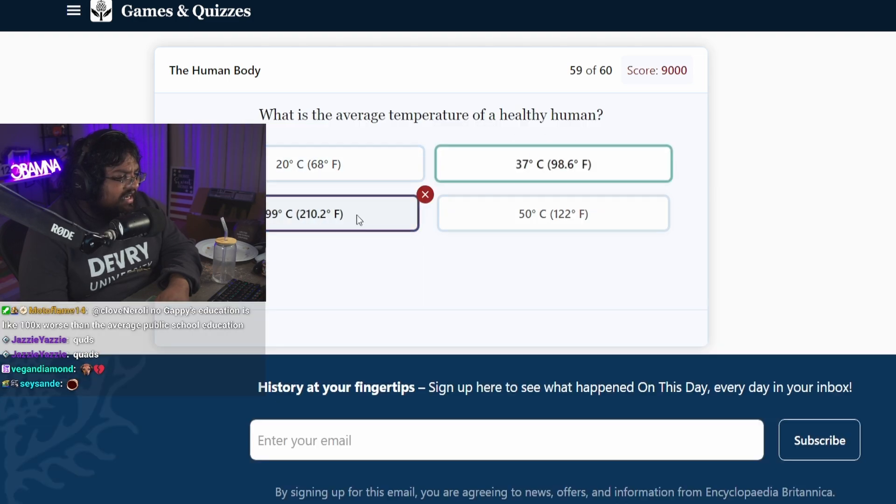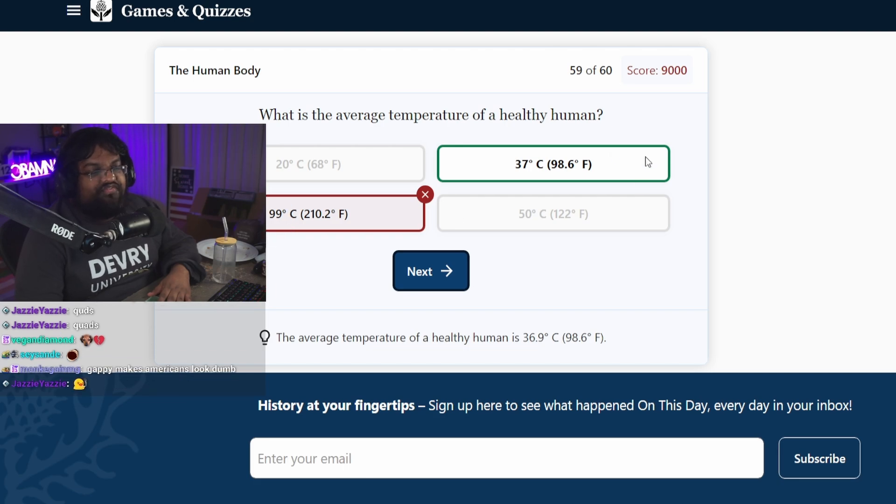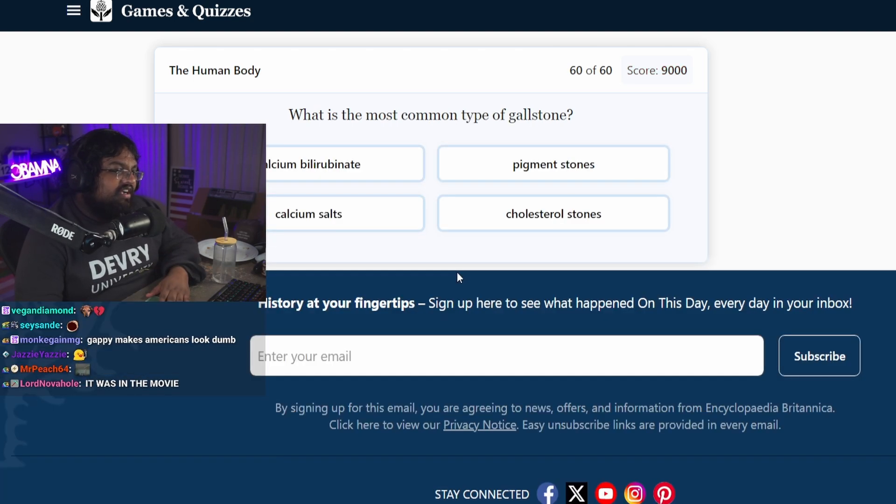What is the average temperature of a healthy human? 99. 99 Fahrenheit. Oh, fuck off dude. Oh my god. It was a Celsius/Fahrenheit one. Oh, shut the fuck up. I know that.